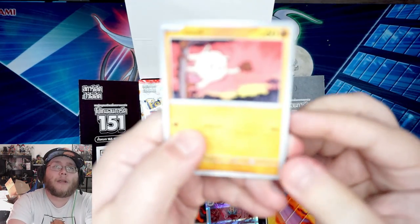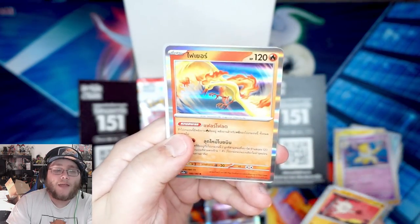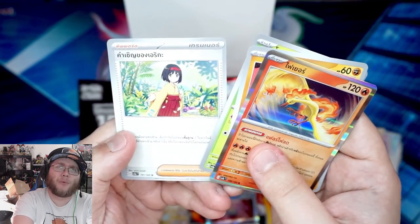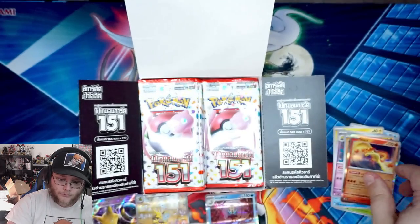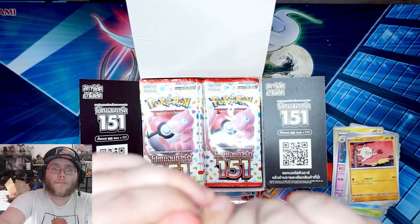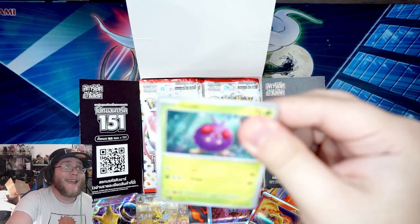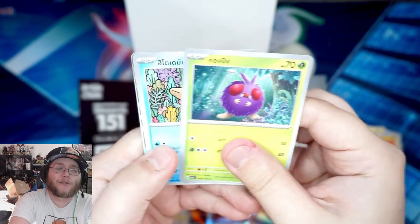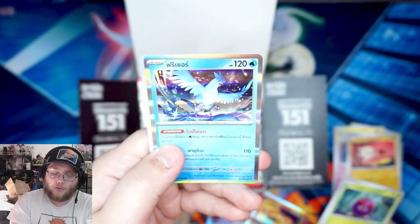Of course we have Mankey, Kakuna, and Moltres — that's easy. Then Erika — I heard her card is the really expensive one, the full art. And Exeggutor. I figured this is also a good way for me to test out this new setup, so let me know if you like it. I'm trying to get rid of all the glare. Articuno — that's easy to remember.